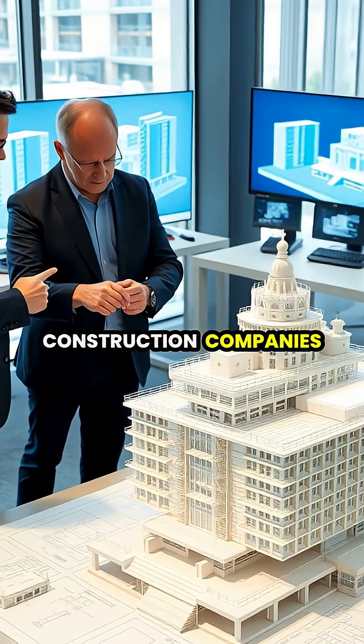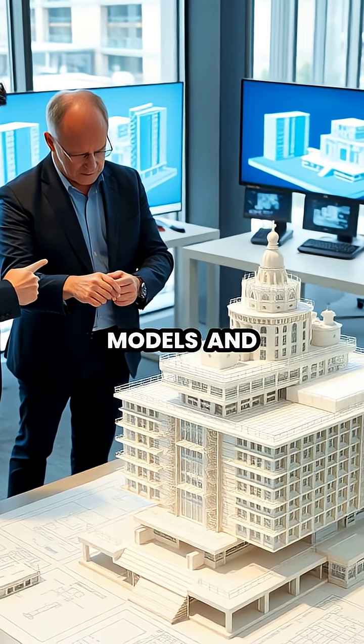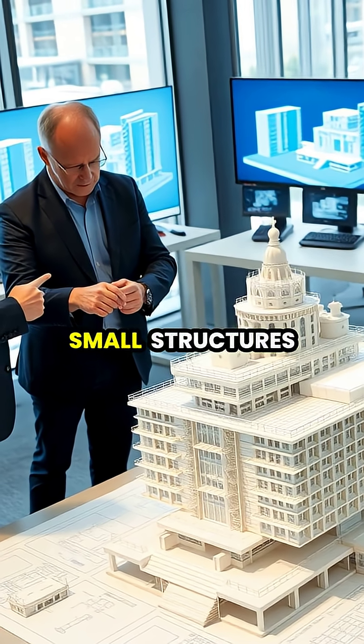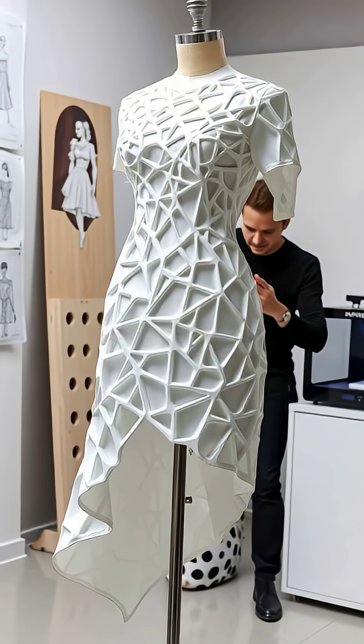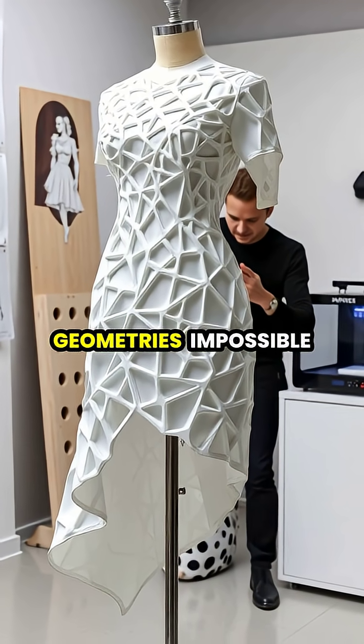Architects and construction companies utilize 3D printing to create detailed models, and some are now printing actual building components or even entire small structures using specialized concrete printers.